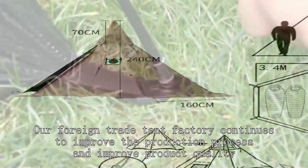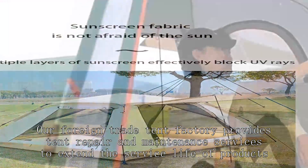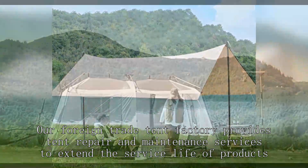Our foreign trade tent factory continues to improve the production process and improve product quality. Our foreign trade tent factory provides tent repair and maintenance services to extend the service life of products.